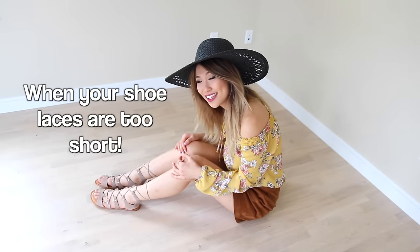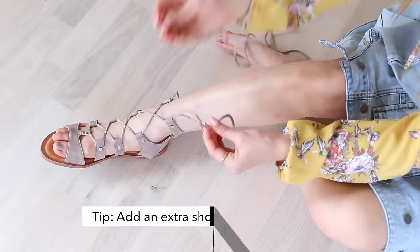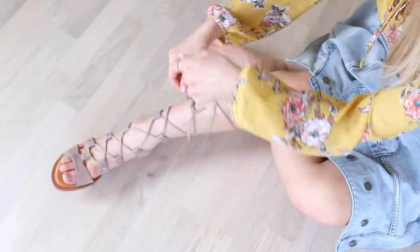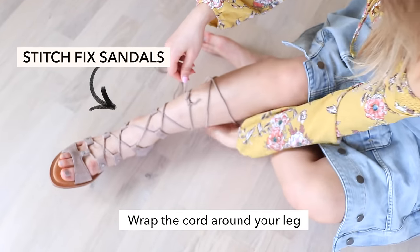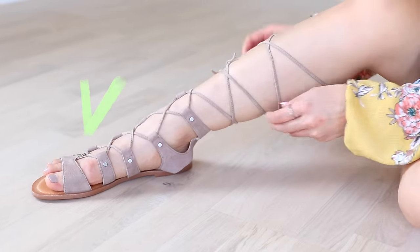Have you ever bought sandals and the laces don't fit you? Sometimes they're just a little bit too tight because maybe you have bigger calves. What you could do is grab another piece of shoelace and then just tie it together. And there you have it — how to hack your sandals and make them into gladiator sandals!